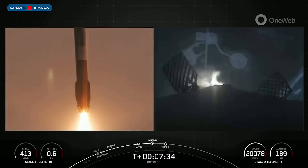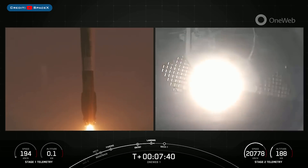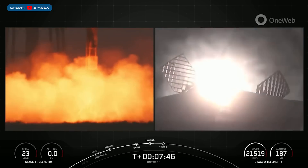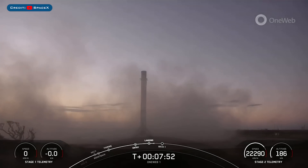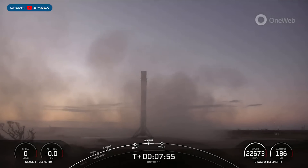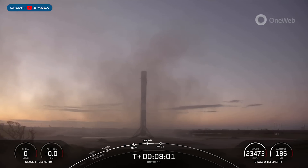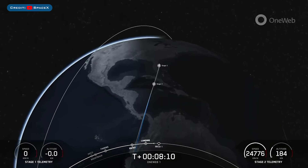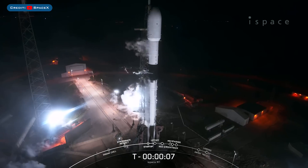Really incredible views from the first stage. As you can see from that beautiful video from stage 2, we did have a successful landing of the first stage booster back on landing zone 1, and this landing marks the 145th recovery of a Falcon 9 first stage.